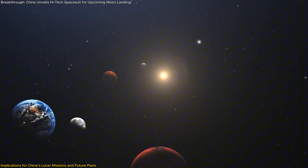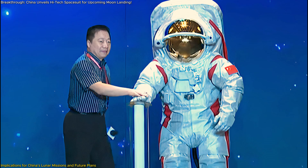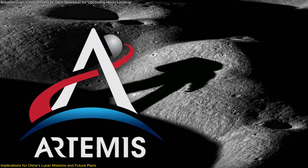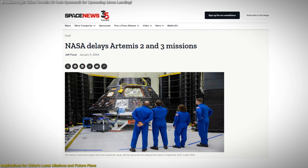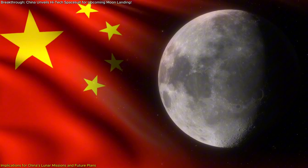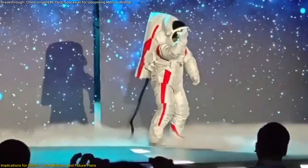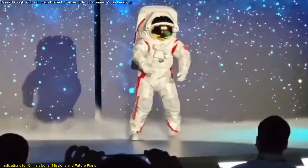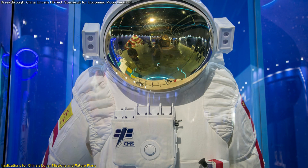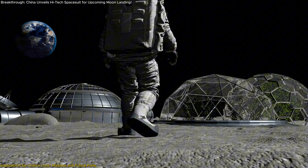In the broader context of international space exploration, China's development of this suit and its lunar exploration strategy signify its intent to become a leading player in the new space race. While NASA's Artemis program aims to return humans to the Moon, the recent delays and technical challenges faced by NASA could give China an opportunity to advance its own timeline and potentially gain a foothold in lunar exploration. The unveiling of the suit also serves as an invitation to potential international partners to collaborate on China's ILRS project, positioning China as a strong contender in the global effort to establish a sustainable human presence on the Moon.